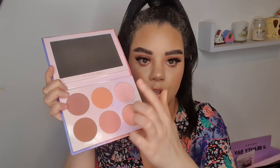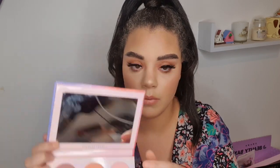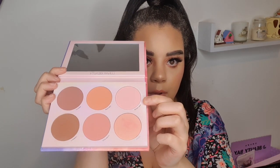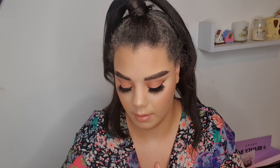I'm going to swatch the six shades on the back of my hand. Starting with the shade Pink Moon — that's the only one I don't think is going to work as a blush for me on the cheek, but I will make it work on the eye. Maybe it will work on the cheek if really built up. So that is Pink Moon — it is completely matte.